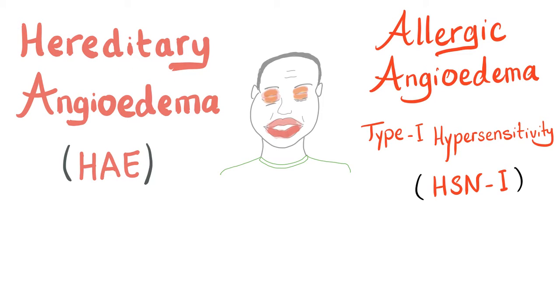Hey guys, it's Medicosis Perfectionelis, continuing our bleeding and coagulation disorder playlist. We have talked about hereditary angioedema before. Today we'll compare between hereditary angioedema and allergic angioedema, which is a type 1 hypersensitivity reaction. See this guy with angioedema — swelling of the lips, eyelids, and structures in the face and neck. They can compress the airways causing an emergency. Laryngeal edema is really bad. With that being said, let's get started.